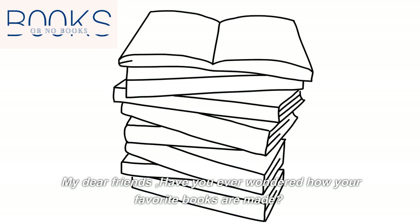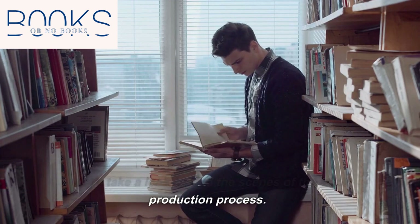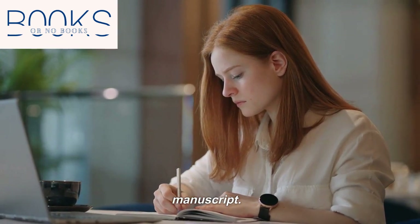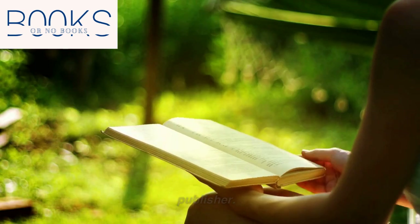My dear friends, have you ever wondered how your favorite books are made? Let's take a look behind the scenes of the book production process. First, the author thinks on any topic and writes the manuscript. Once the manuscript is complete, it is sent to the publisher.